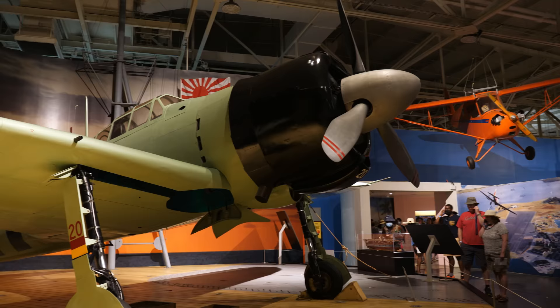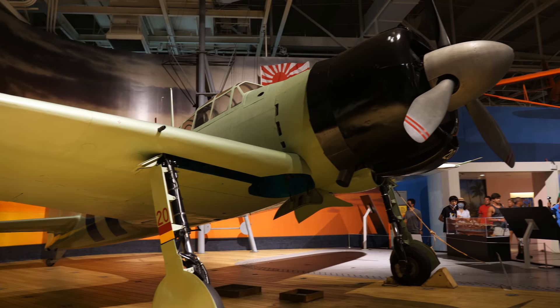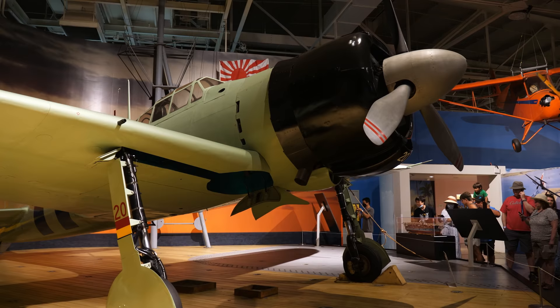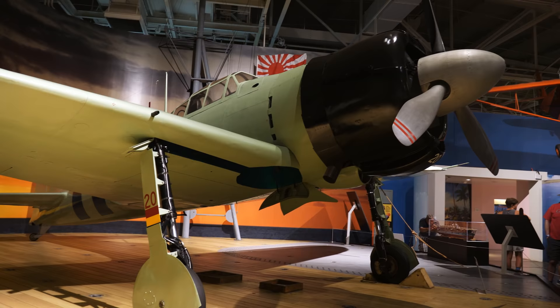Whenever we walk into the museum here, we're first greeted by probably one of the most well-known aircraft of the Japanese, and that is the Zero — a Mitsubishi A6M2 Zero. This was a fighter plane designed to take on other aircraft. At the time, it was superior to a lot of aircraft that the Americans had: it could fly faster, it was very maneuverable, it could fly further. The downside is that it had really light armor, so it could get shot up pretty easily.